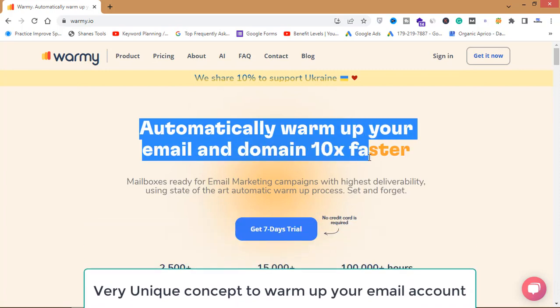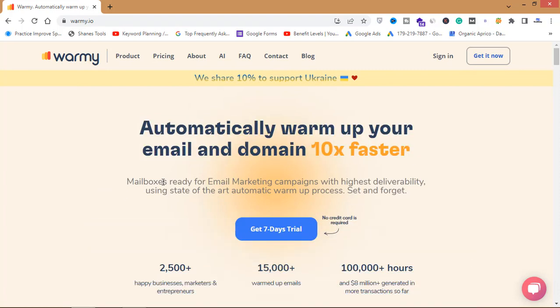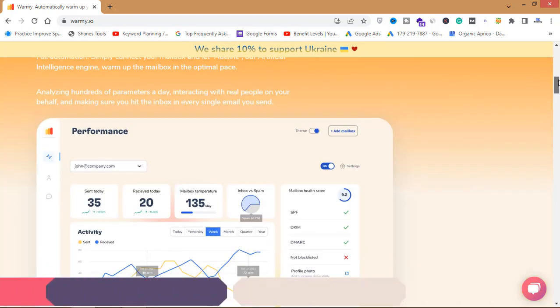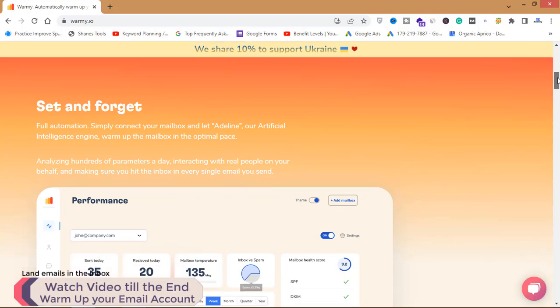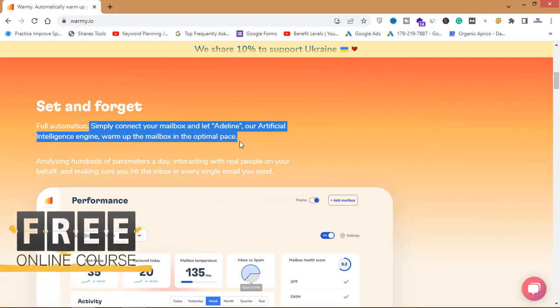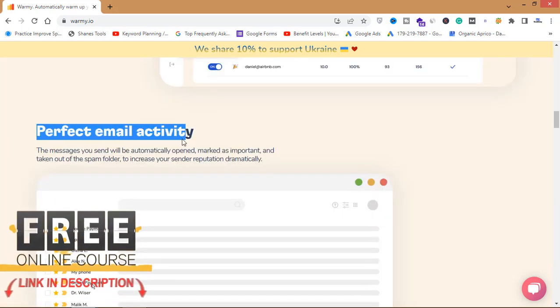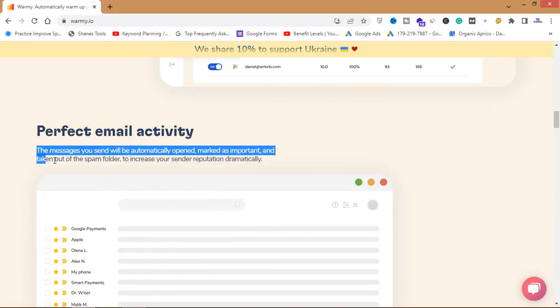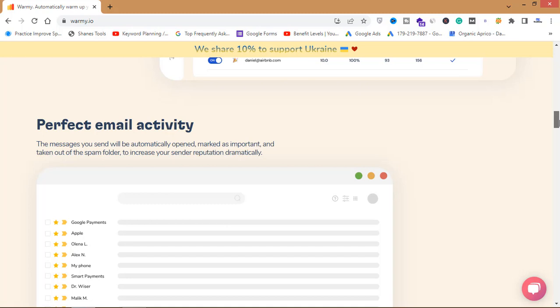As you can see, the site says: automatically warm up your email and domain 10x faster. Your mailbox will be ready for email marketing campaigns with the highest deliverability, using a state-of-the-art automatic warm-up process. It's full automation — simply connect your mailbox and let this artificial intelligence engine warm up the mailbox at the optimal pace. The messages you send will be automatically opened, marked as important, and taken out of the spam folder to increase your sender reputation dramatically.